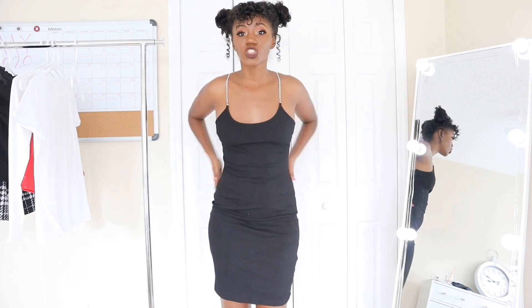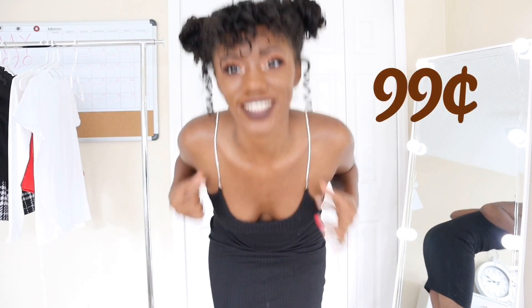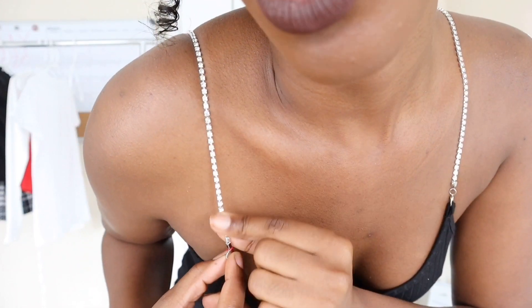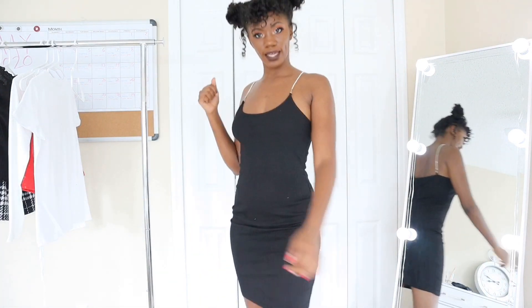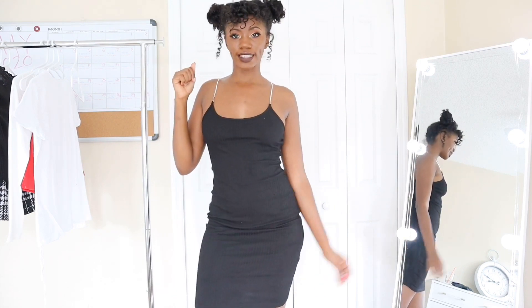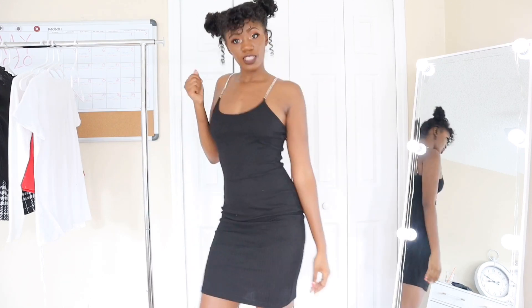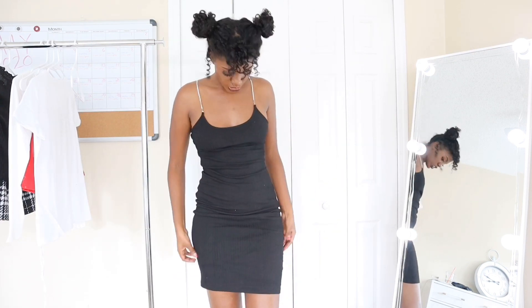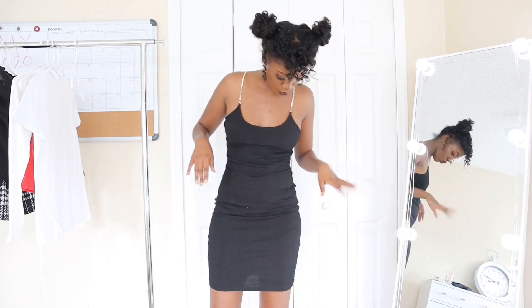Guys, this dress was only 99 cents! Look at the detail of the straps — these are like diamond rhinestones. Too freaking cute. I love that detail; it really makes the dress something else. For 99 cents you can look classy and sophisticated in your little black dress, ready for a night out. Just throw on my 99-cent dress — let's go! And this is stretchy as well, so don't be scared. You can get your regular size; you don't need to go up or anything. It'll fit you fine.